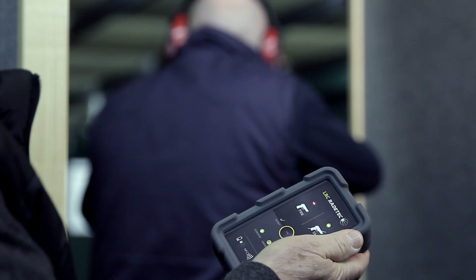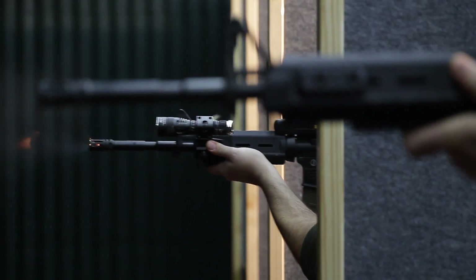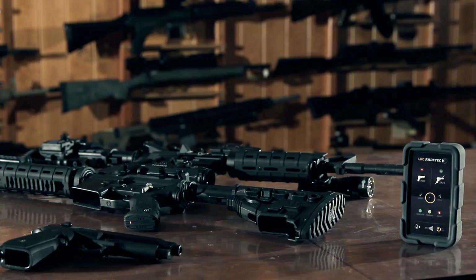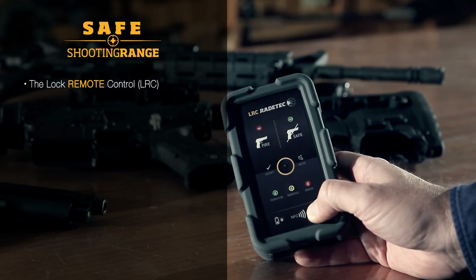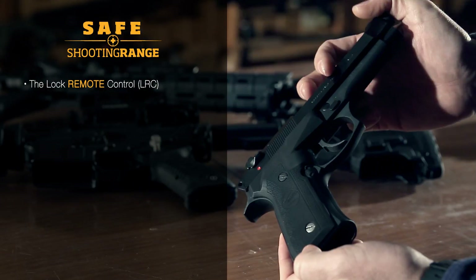System functions include quick and safe locking of a firearm or of a group of firearms according to control user needs. The system's main components are the Lock Remote Control, with which the instructor can have under control all the firearms, locking or unlocking them.